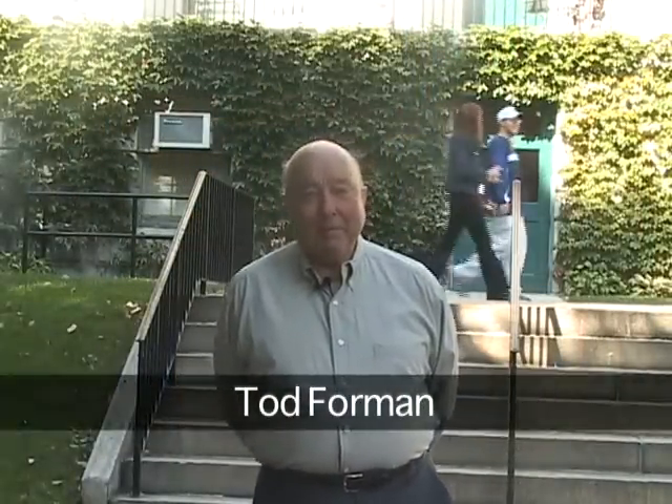Hi, I'm Todd Foreman. Welcome to HubScapes. We're down on Cambridge Street today at Mass General Hospital in front of the famous Bullfinch Building, also known as the Ether Dome.